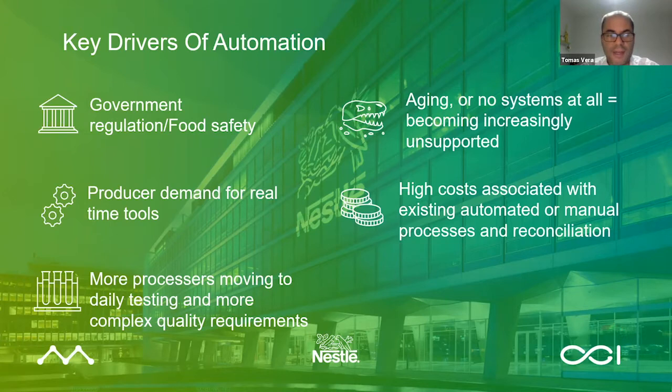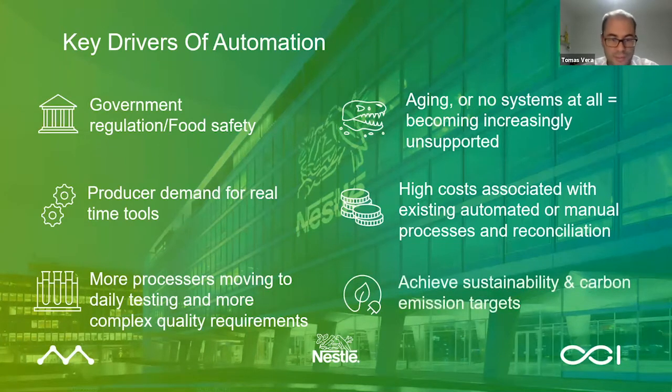The last driver I'd like to highlight — particularly for Nestle but happening globally across the dairy industry — is the focus on sustainability and carbon emissions targets, given the impact the dairy industry has on the environment. Putting the required tools in place that would help Nestle measure and therefore achieve their sustainability policies and lower carbon emissions would have been impossible without a modern, integrated, highly configurable, centralized system. Because we had it in place, it was relatively easy to extend it and deliver the measures and tools necessary to track those sustainability targets quickly.